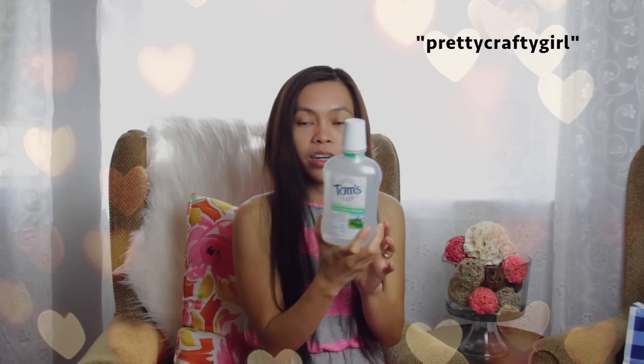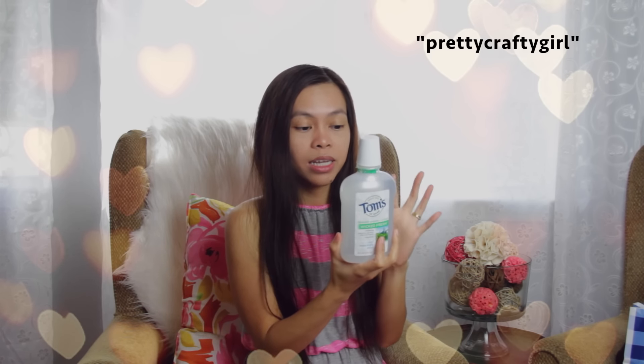This one was not on sale — I just had to get a new mouthwash. Tom's of Maine. I really like this. This is gluten-free and non-alcoholic, that's why I got it. And it also has no animal testing, so that's a good product. That's a plus when I'm trying to find new products to try.